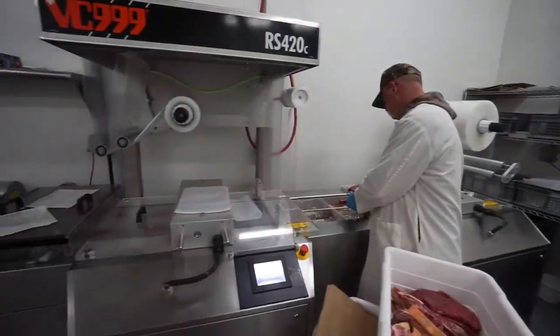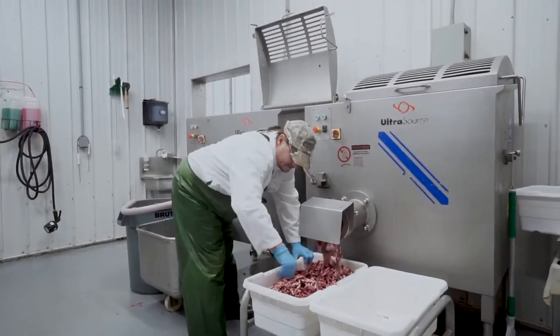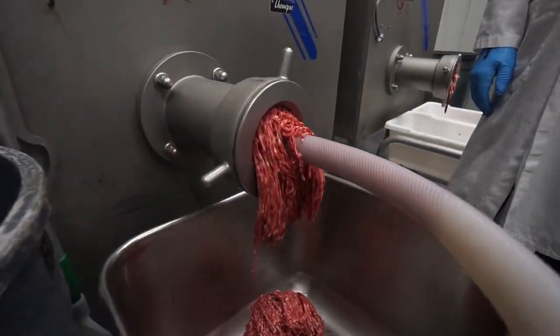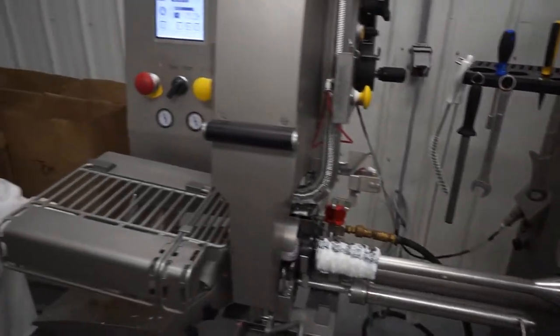The meat is then sent to packaging to be vacuum sealed and labeled using the highest quality packaging with today's standards. The remaining trim meat is kept separate and is ground twice to give the best texture. From there, our tip or tie clipper machine will produce an airtight package with either a one or two pound chub.